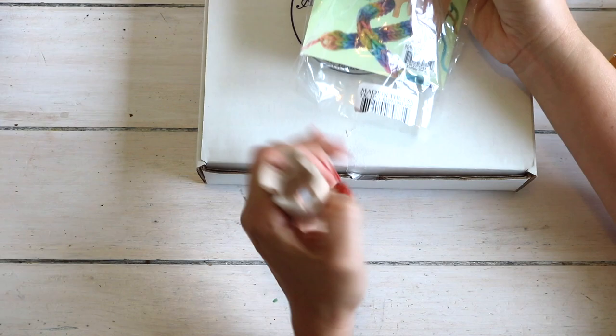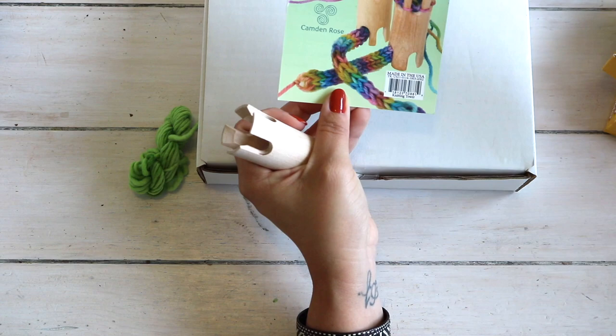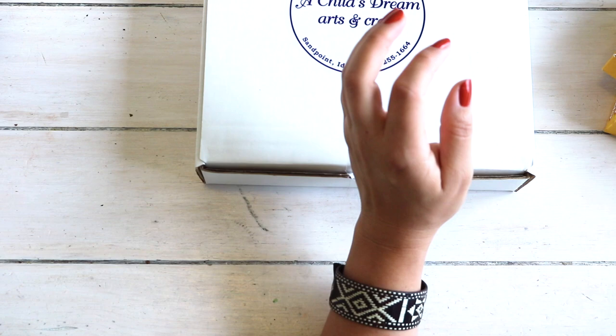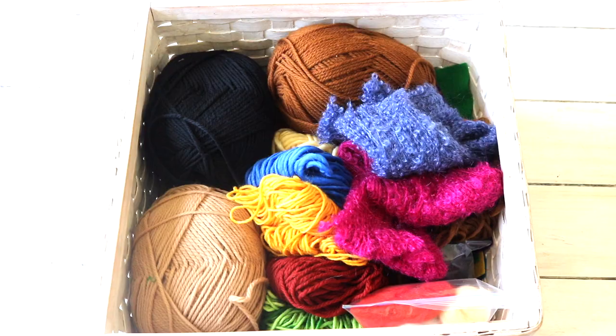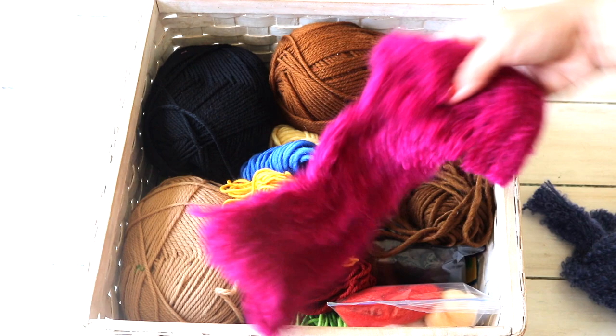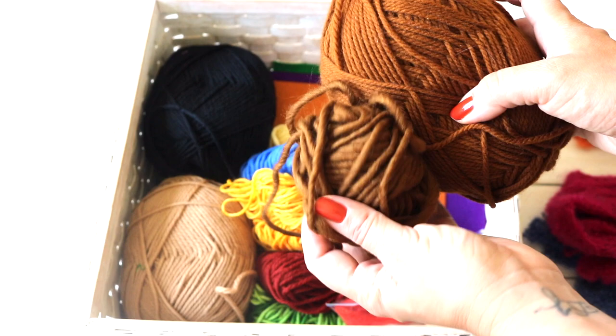Moving on to handiwork — these tools we'll be using during read alouds to keep those little hands busy while their ears listen. A wooden knitting tower set from A Child's Dream — it's pretty simple, just something to keep little hands busy during the read aloud. Modeling clay by Crayola and a beeswax candle rolling kit, also from A Child's Dream.